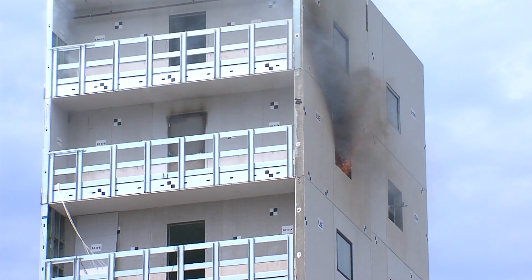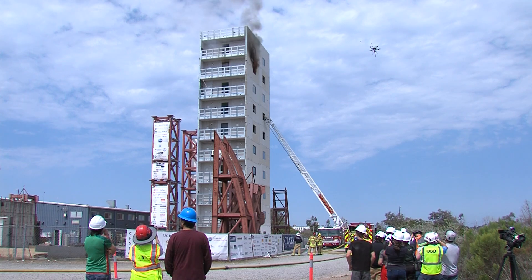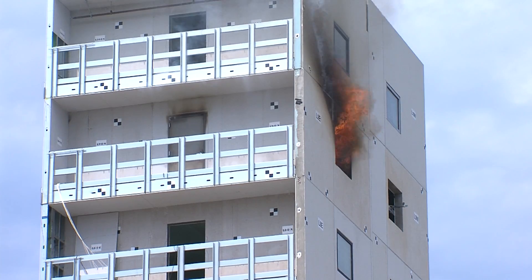Smoke billows out of a steel-framed building as researchers watch from below. Compartment temperatures are between 650 and about 850 degrees.